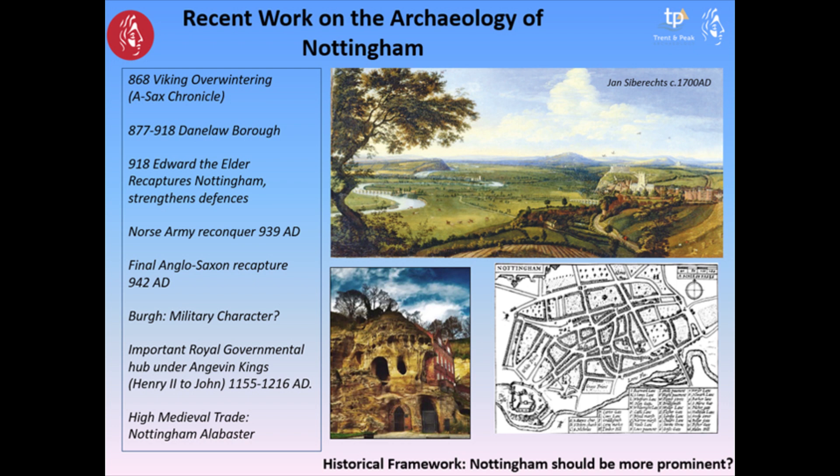Nottingham is a very fascinating urban centre. This painting from Jan Seabrooks captures it very well. You've got the sandstone outcrop, St Perry's Church in the background on the other part of the sandstone outcrop, the Ducal Palace, the castle, the Trent snaking in the flood plain, and beyond that you've got Lenton Priory.